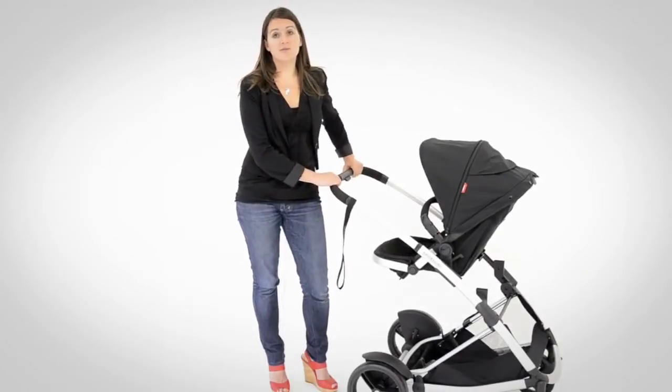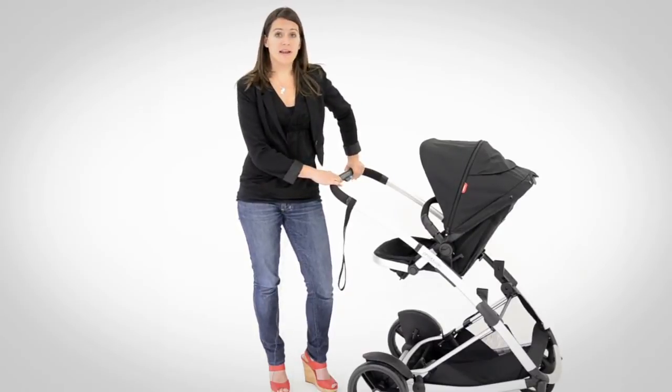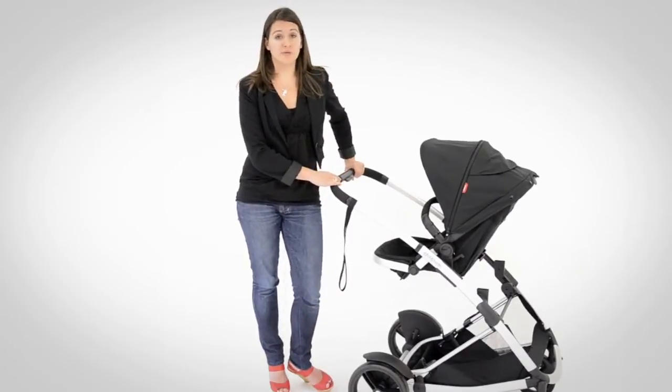Here we have the Promenade in a single rear-facing configuration. At first, with your newborn, you use it in a lie-flat bed position. To convert, you simply undo two clips and use the one-hand triple recline.